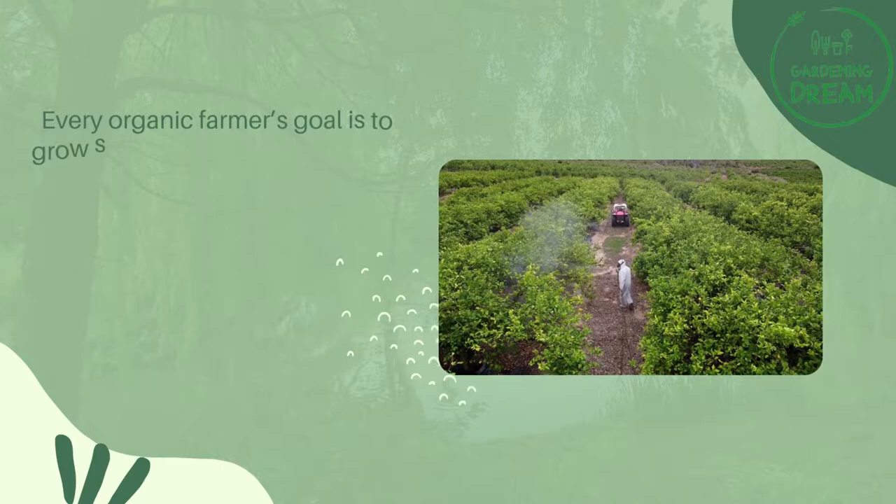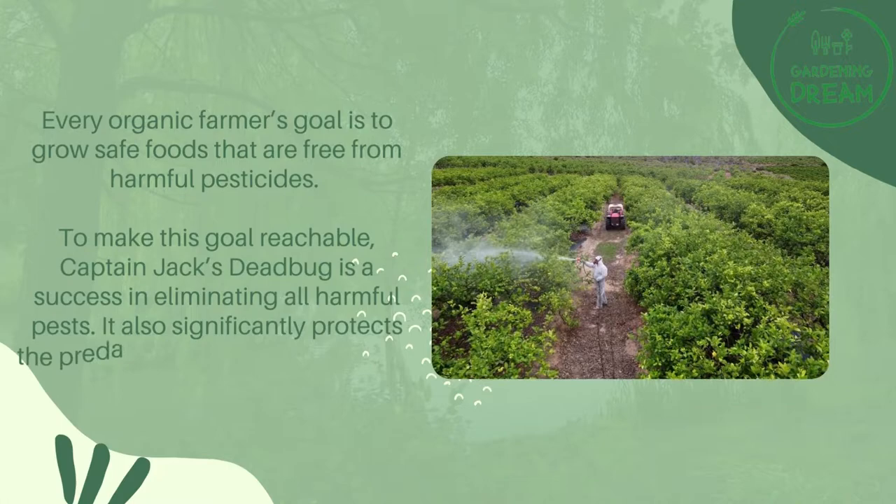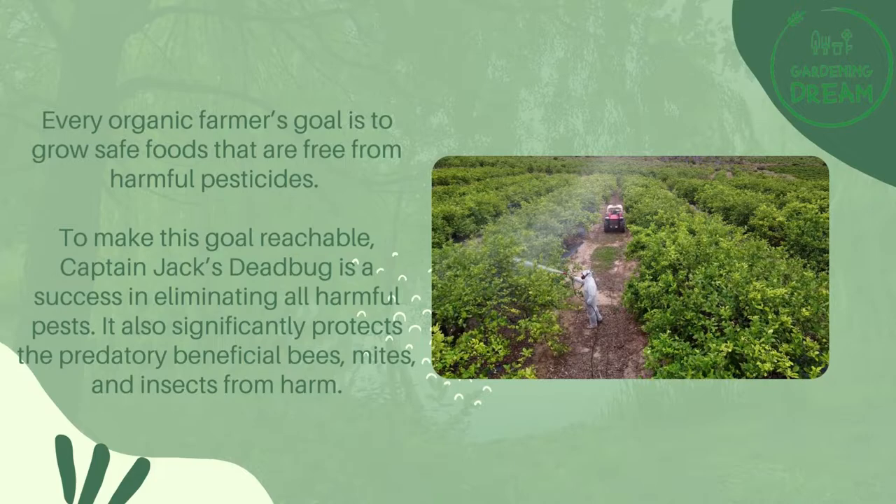Every organic farmer's goal is to grow safe foods that are free from harmful pesticides. To make this goal reachable, Captain Jack's Dead Bug is a success in eliminating all harmful pests. It also significantly protects the predatory beneficial bees, mites, and insects from harm.